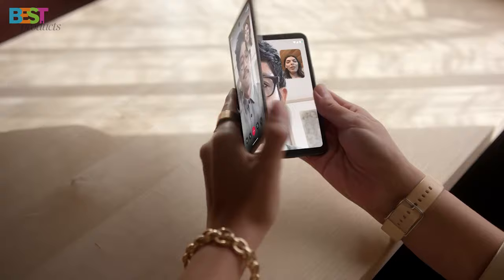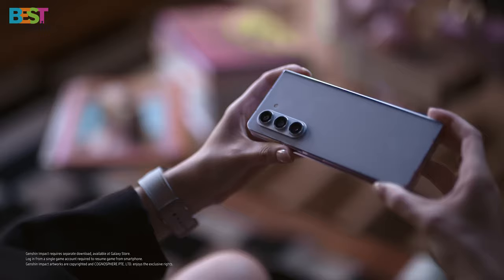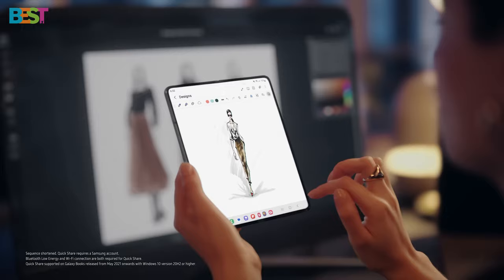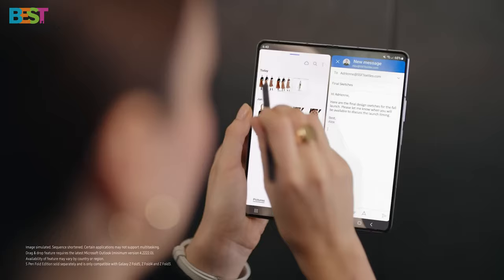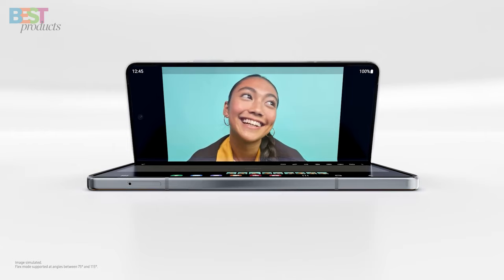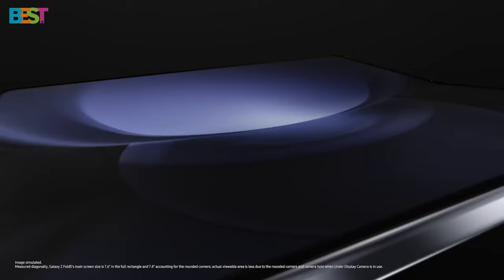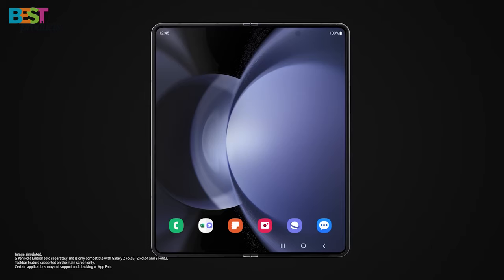Number 1. Samsung Galaxy Z Fold 5. With a massive 7.6-inch interior screen, an upgraded processor, and improved battery life, this device is the epitome of innovation. The Z Fold 5 is thinner, lighter, and more powerful than its predecessors, making it the best big-screen folding smartphone available. The camera setup is phenomenal, featuring a 50-megapixel main camera, a 12-megapixel wide-angle camera, and a 10-megapixel telephoto camera for 3x optical zoom.